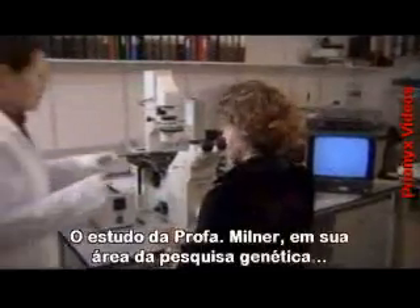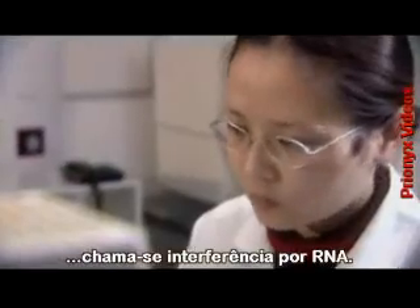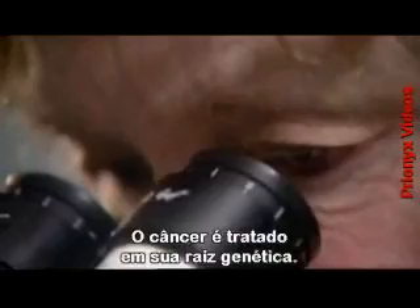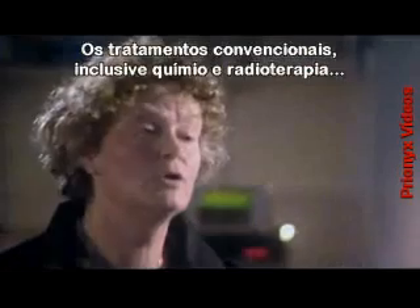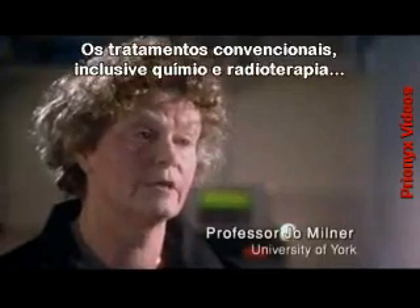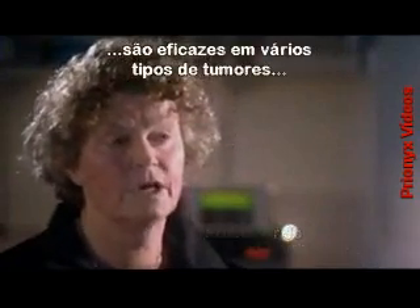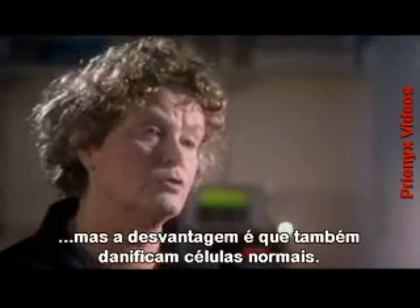Professor Milner's study at the cutting edge of genetic research is called RNA interference. It treats the cancer at its genetic root. Conventional treatments of cancer, including chemotherapy and radiotherapy, are effective for various tumour types, but have the disadvantage in that they also damage normal cells.